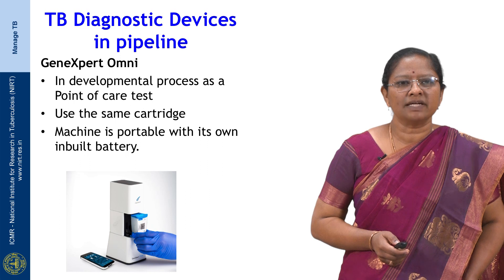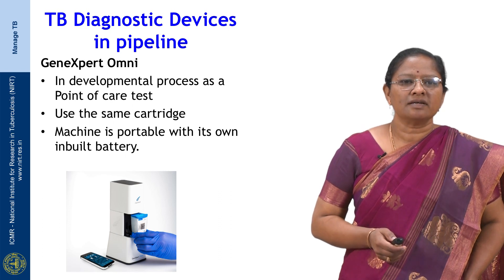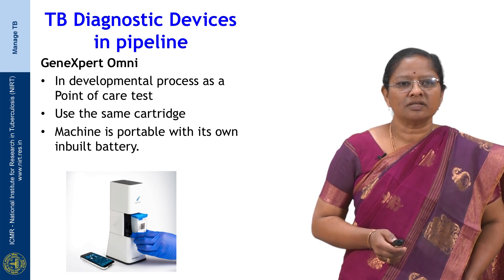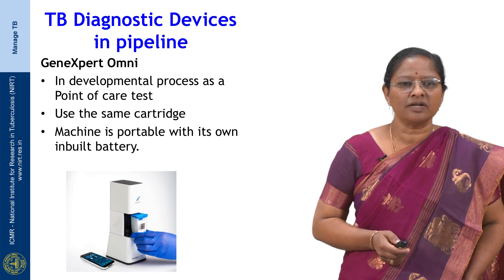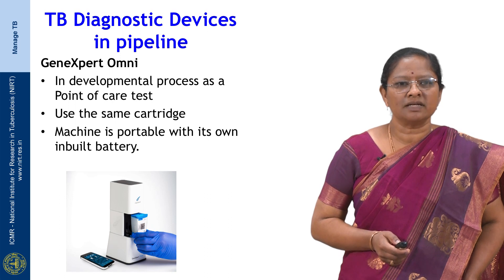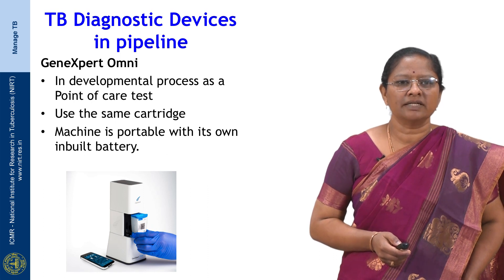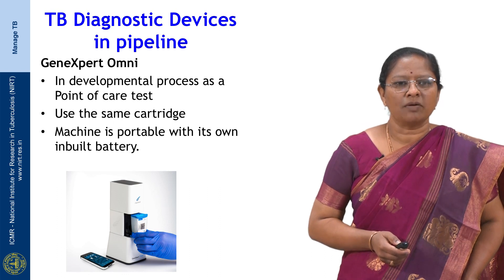The next device in the pipeline is called the GeneXpert Omni. It is still in the developmental process as a point-of-care test and uses the same cartridge. The advantage is that it does not require a specialized laboratory facility. It is a portable device with its own inbuilt battery, but only one test can be performed at a time and the duration is the same as the GeneXpert. Results can be sent as an SMS to patients, and it can work at room temperature with the cartridge and device operated in the field.